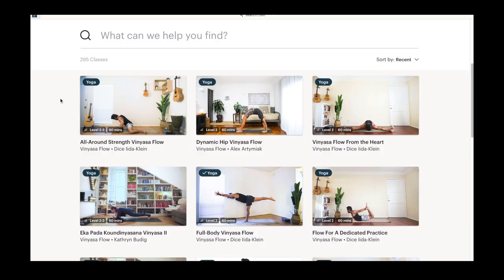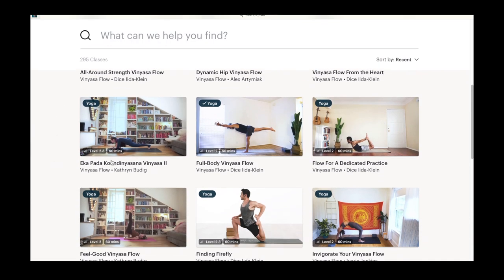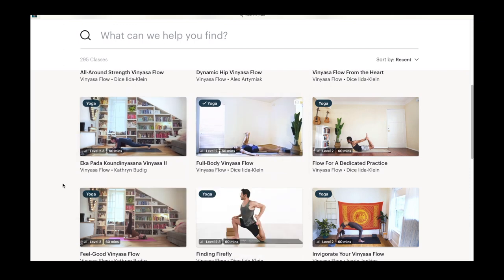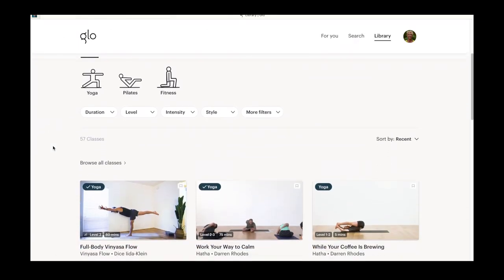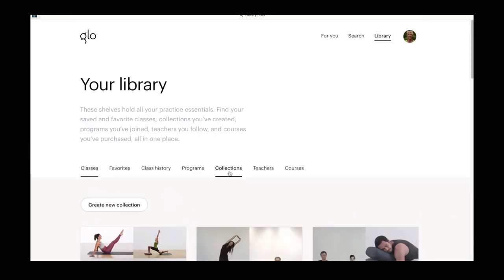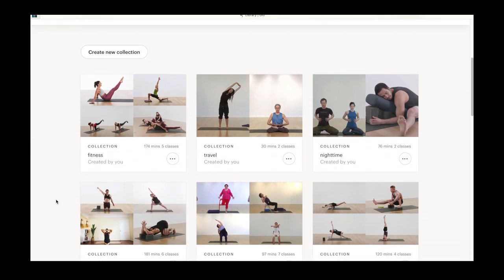Most of the time I can find a class that I want pretty quickly. What I like to do sometimes is spend some time scrolling through all the classes and finding the ones that I like and adding them to my library and my collections. A library is where you put all the classes you like or you want to do, and a collection is a group of classes collated by you.